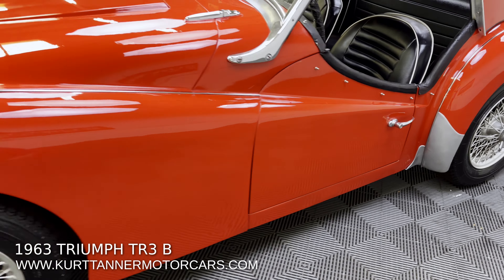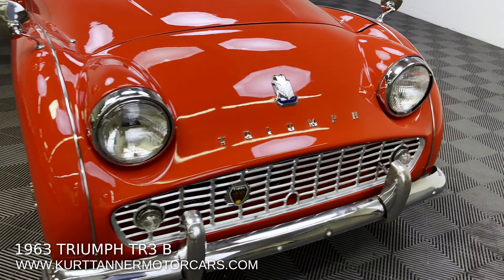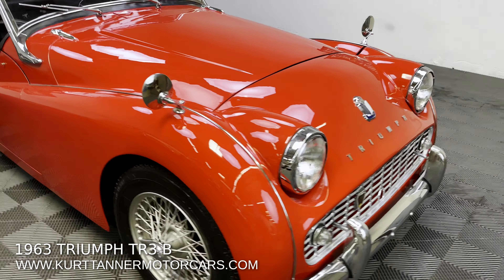Pretty good paint, pretty good body and paint. I'd give body and paint like an eight, but still very presentable, very glossy, decently applied.